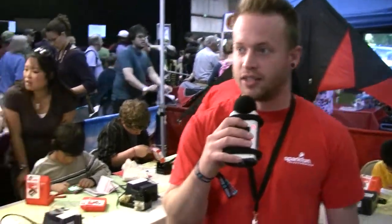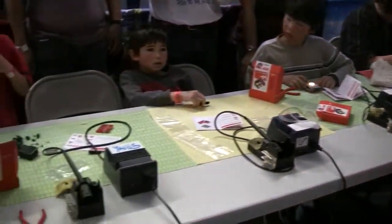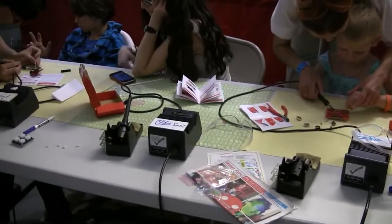Today we are here teaching soldering workshops. We have kids and adults coming in to do plated through-hole soldering. We've got about five or six kits where you can come in, sit down, and in a half hour put together your own electronic toy.